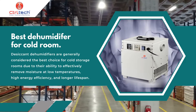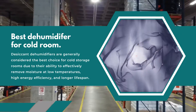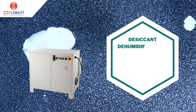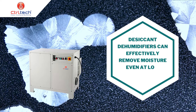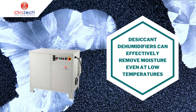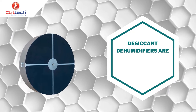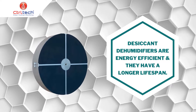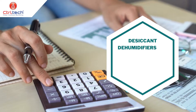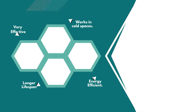Among these two types, which is the best dehumidifier for cold rooms? Desiccant dehumidifiers are generally considered the best choice for cold storage rooms due to their ability to effectively remove moisture at low temperatures and maintain optimal humidity levels. They are also more energy efficient and have a longer lifespan compared to refrigerant models. However, it is crucial to consider your specific needs and budget, as desiccant models may have a higher upfront cost and require more maintenance.